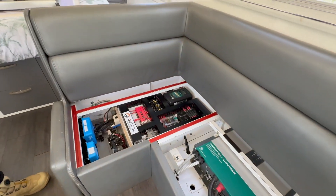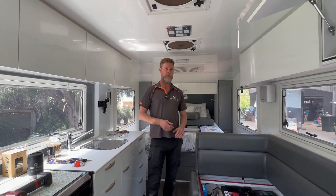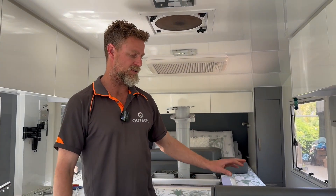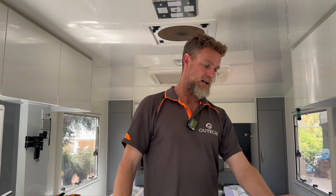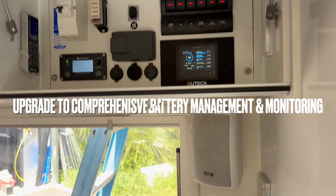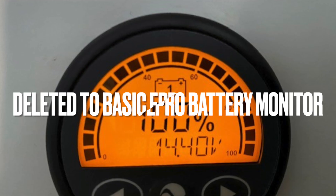It also neatens everything up and gives them easy access to their battery isolator. These Zone RVs are pretty well fitted out from the get-go with the Enerdrive system, but we've just improved it and brought it up to the latest standards. All the solar isolation, battery monitoring, and battery isolation is now as the standard requires.